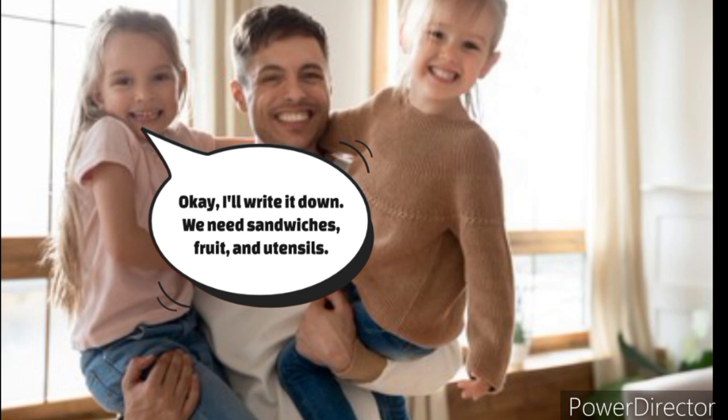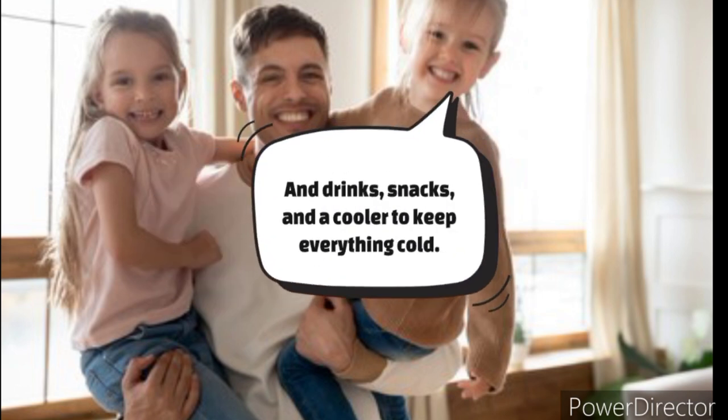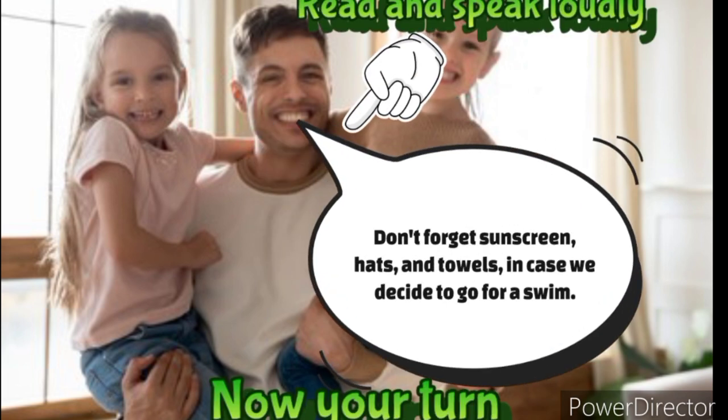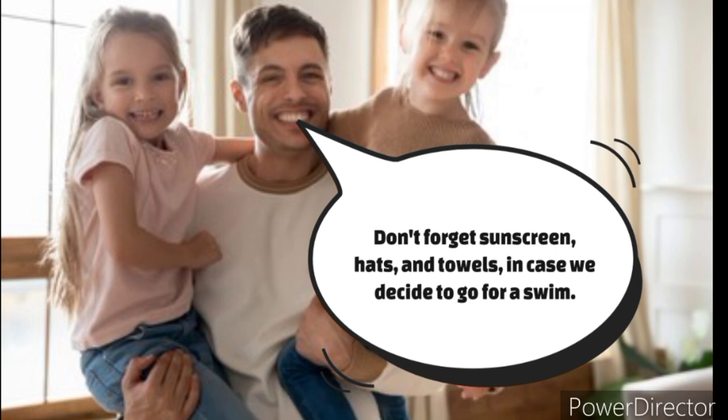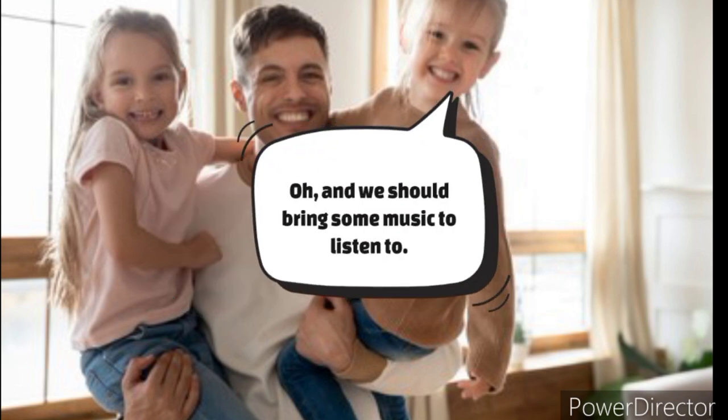Okay, I'll write it down. We need sandwiches, fruit, and utensils. And drinks, snacks, and a cooler to keep everything cold. And we need a frisbee and a kite to play with. Oh, and we should bring some music to listen to.